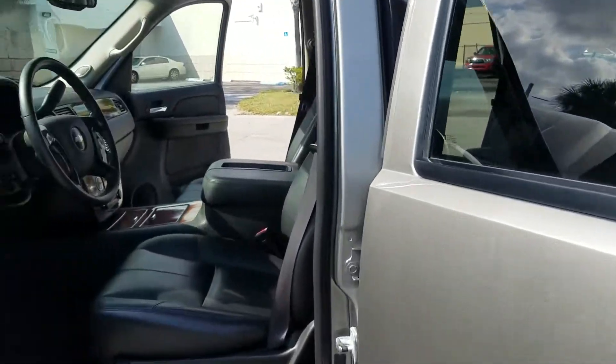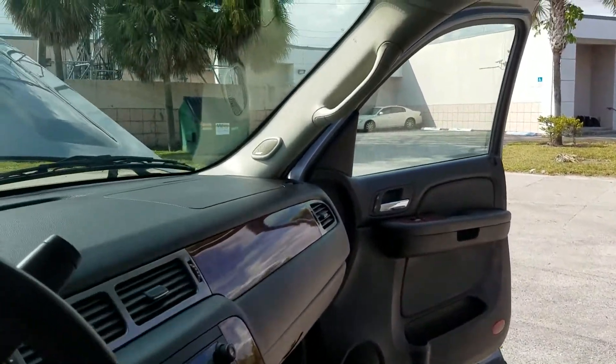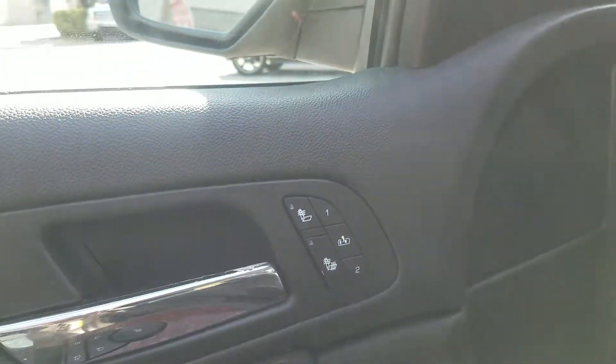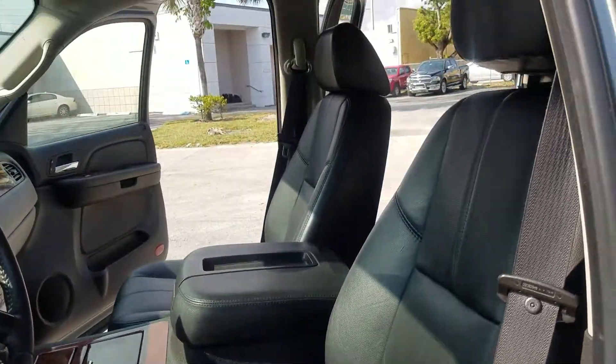It's got chrome door handles, beautiful black leather interior. This one's equipped with the Bose system, also has the power tailgate, power fold second row seats, and heated seats. Look at that black leather interior.